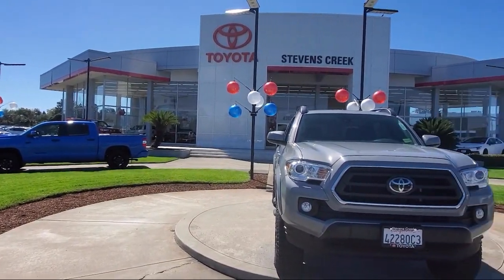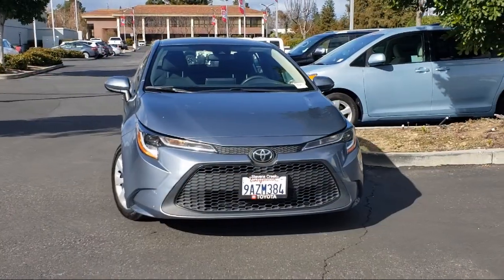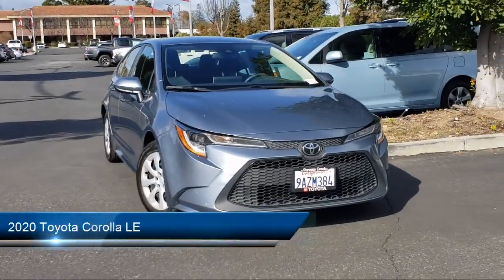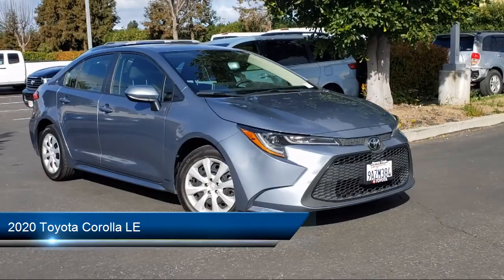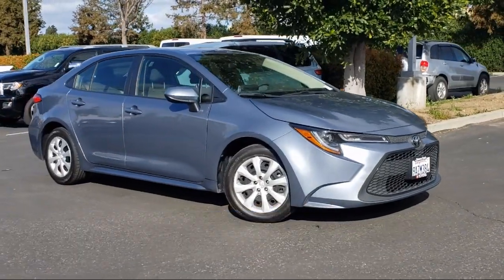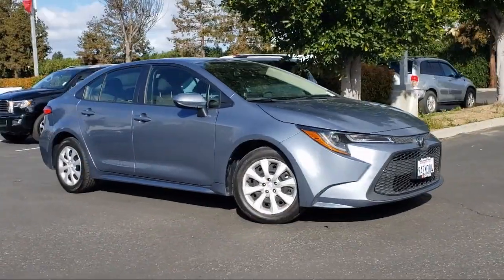Welcome to Stevens Creek Toyota, and here's a look at another one of our great vehicles for sale. It comes equipped with smart device integration, lane keep assist, auxiliary audio input, LED headlights, and driver monitoring.